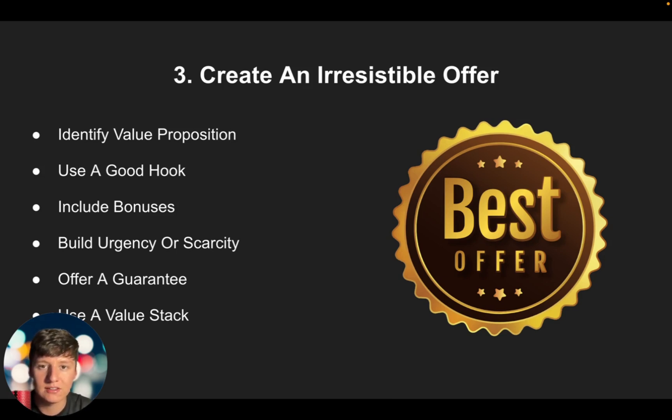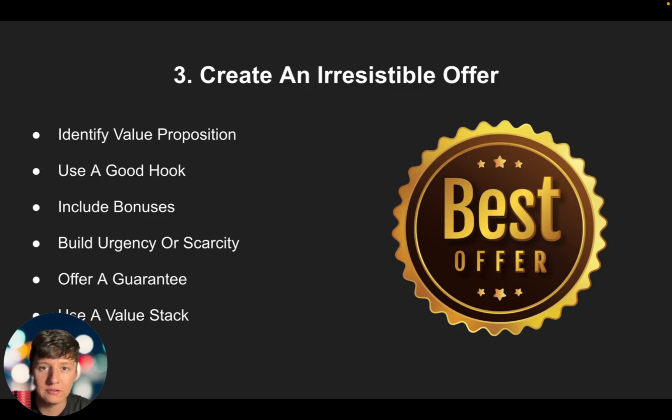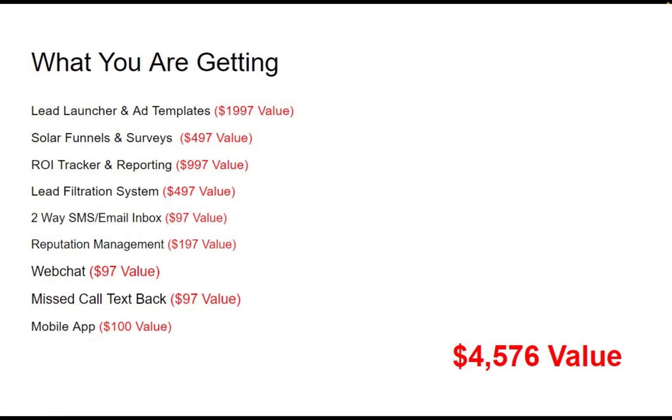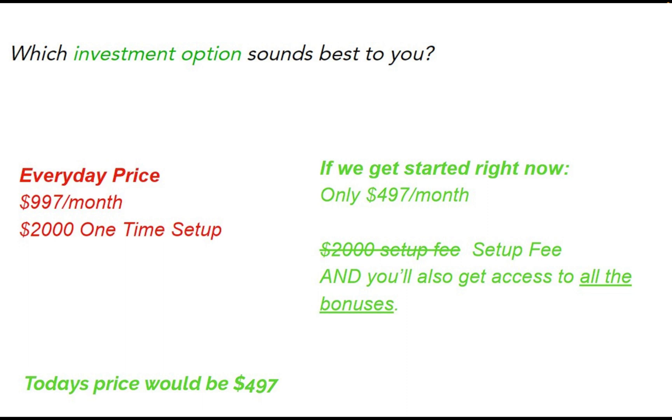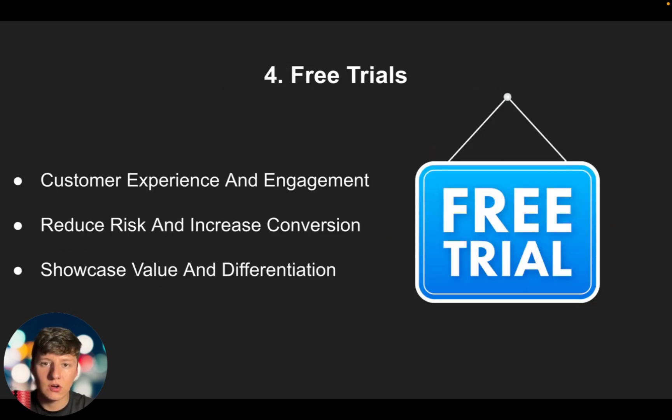To make your offer really strong, add bonuses. With GoHighLevel you have a ton of features to sell — for example, I can include Yext for SEO, a free database reactivation campaign, a free review campaign, and reputation management. When presenting your offer, use scarcity or urgency so they act fast, and add a guarantee to reverse any risk they might feel. Finally, use a value stack — a list of all the features you're giving them so they can see the full value — then discount everything and offer it at a much lower cost, increasing the perceived value. Your offer is probably the most important thing.